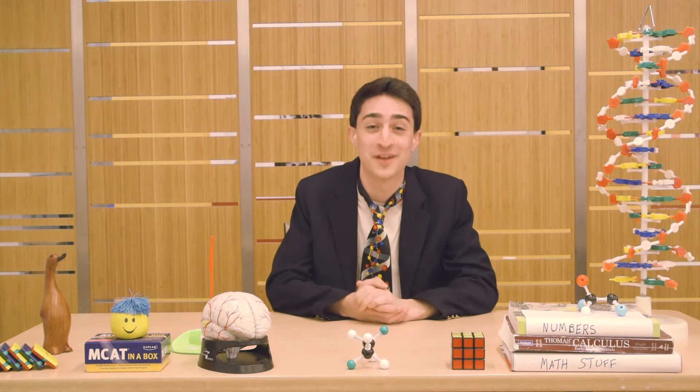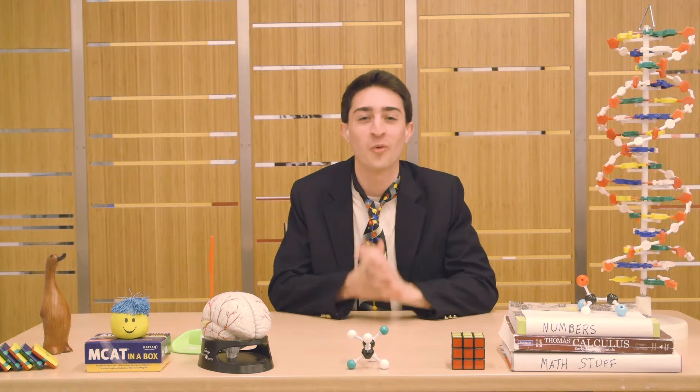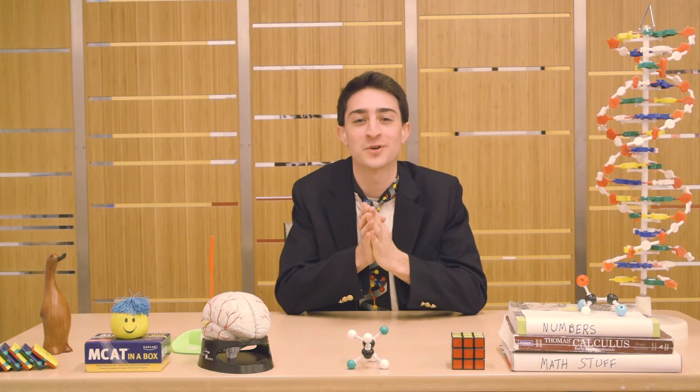All right, all right. Thank you so much, everyone, for that warm welcome. Didn't expect to become so popular after just one episode. Welcome to our second episode of SciTV.